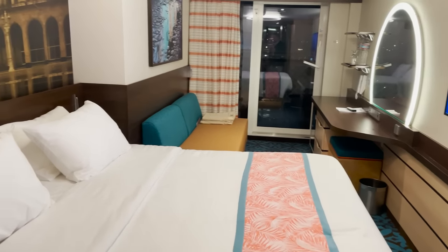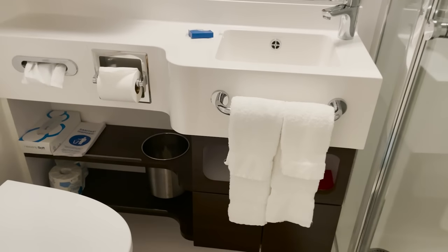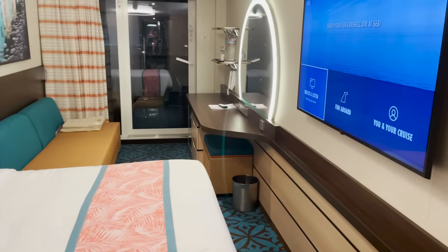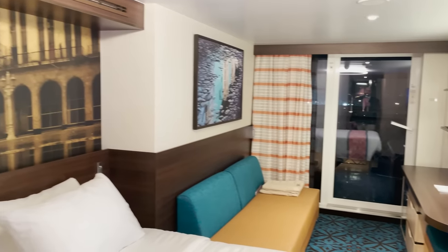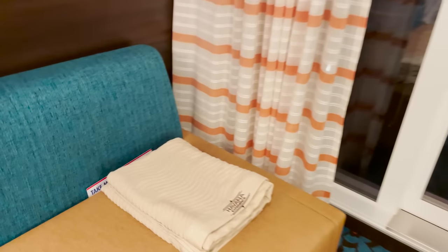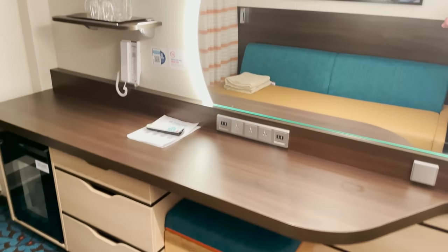The bathroom and closet area right at the entry is pretty much the same setup we've seen, just with a slightly darker wood. Past the entry you have your bed space with the TV mounted directly across, awesome Cuban artwork and photography on the wall, and a long couch. Special Havana experience towels are provided for the pool area, along with the desk, vanity, and fridge — just a different colored ottoman.